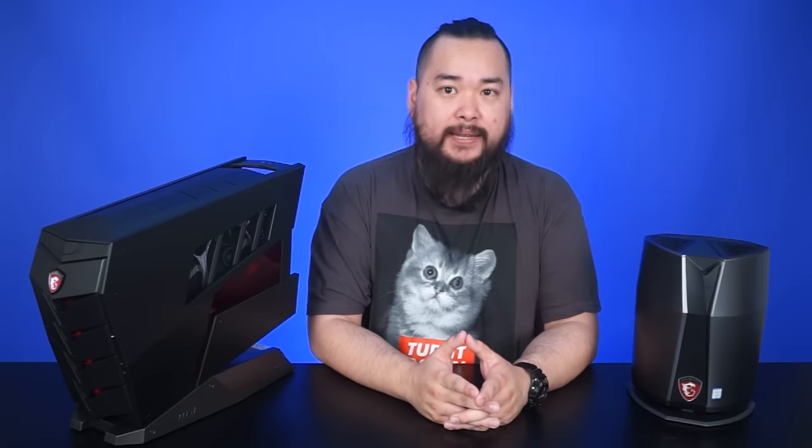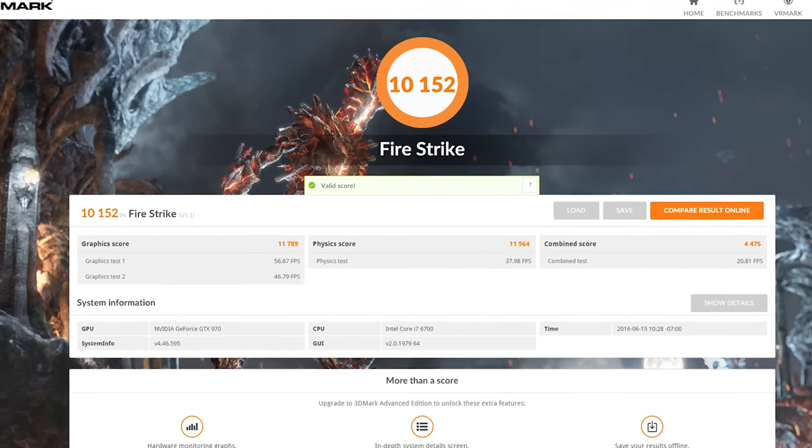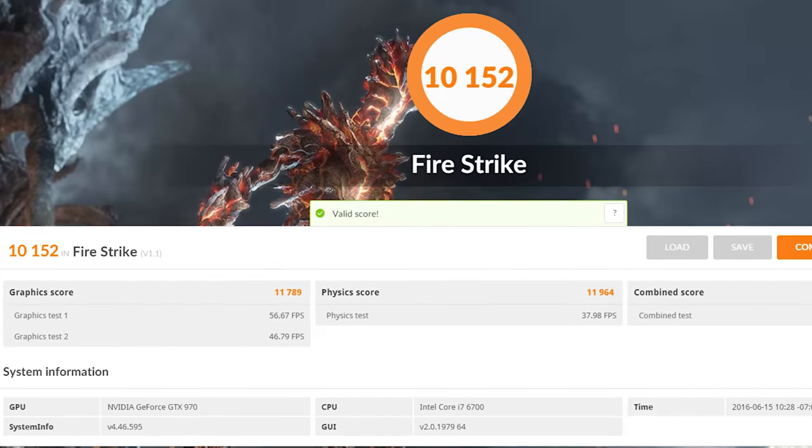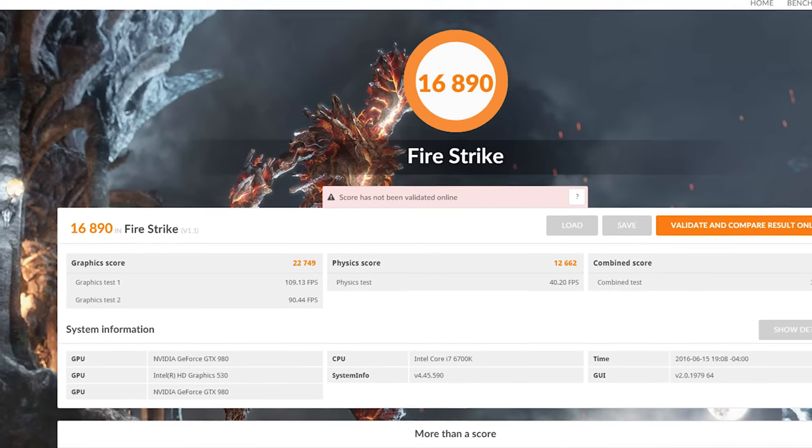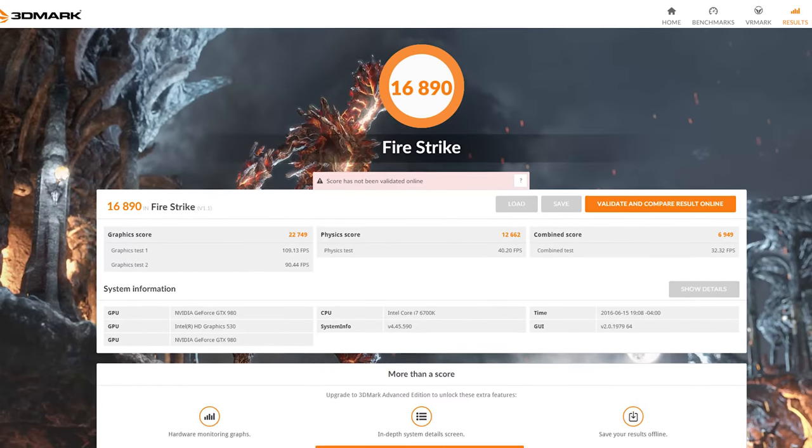In terms of benchmarks, the Aegis and the Vortex do as well as expected. The Aegis, utilizing the GTX 970, received a score of 10,152 in 3DMark, and the Vortex, utilizing two GTX 980s in SLI, received a score of 16,890.